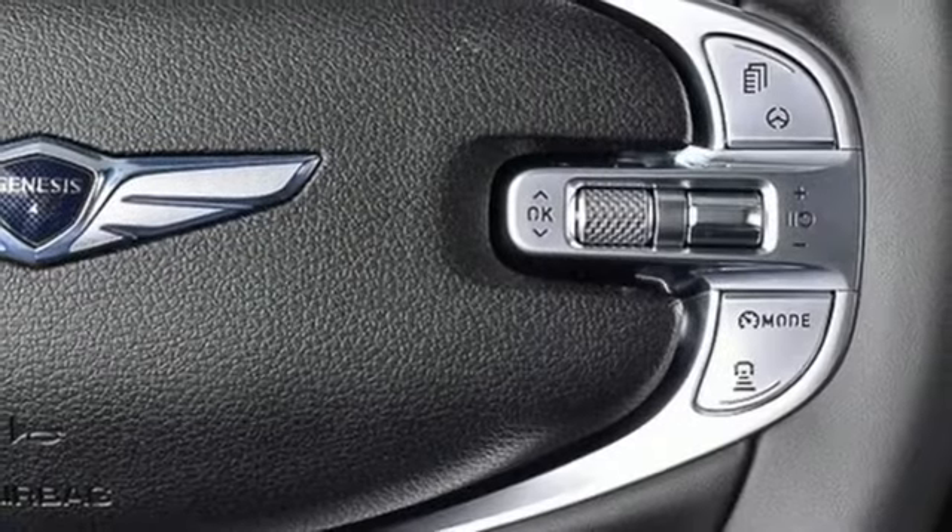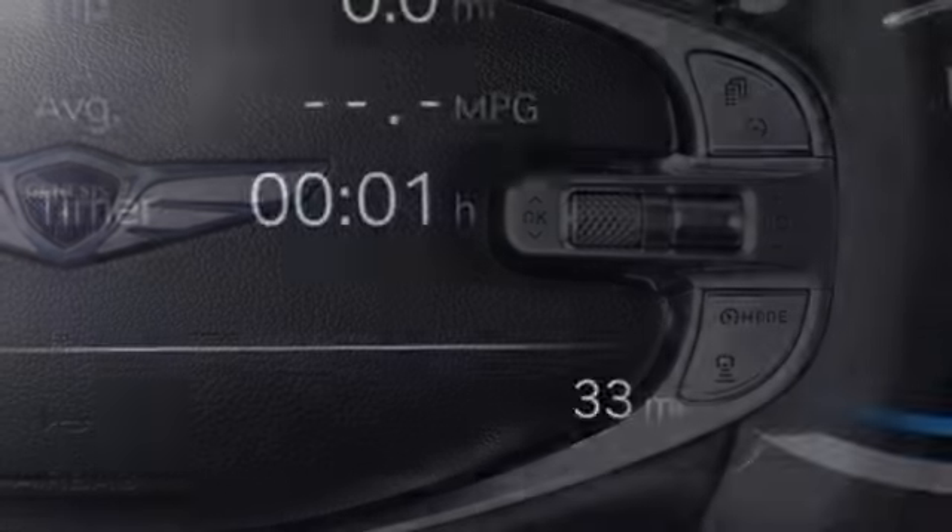Dual zone climate control, auto dimming rear view mirror, and twin turbo V6 engine.